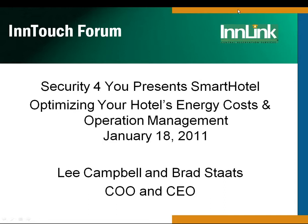Hello and welcome to our January InTouch Forum. We've got a great topic and a lot of information, so I'm not going to spend a lot of time this morning with introductions because I want you to hear all about how you can dramatically reduce your operating costs at your hotel. Our guests are here to talk about just that — Brad Stapps and Lee Campbell from Security4U. It's really about how to improve your hotel efficiency and cost savings through energy management.